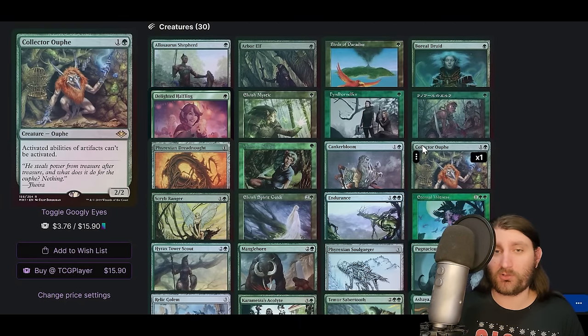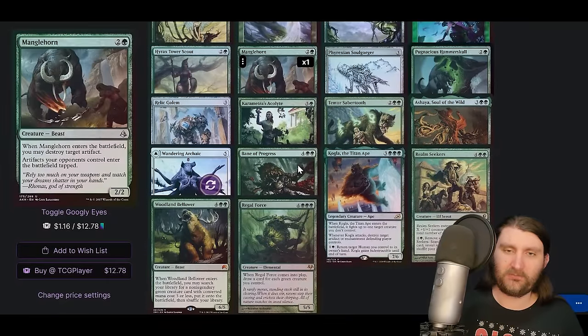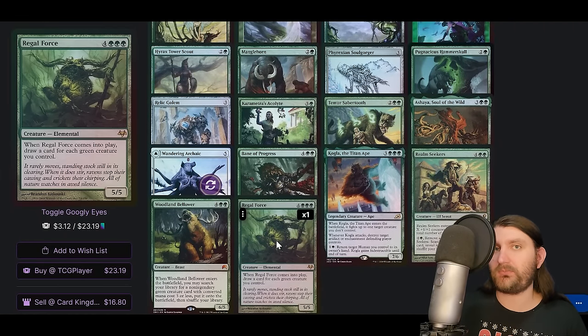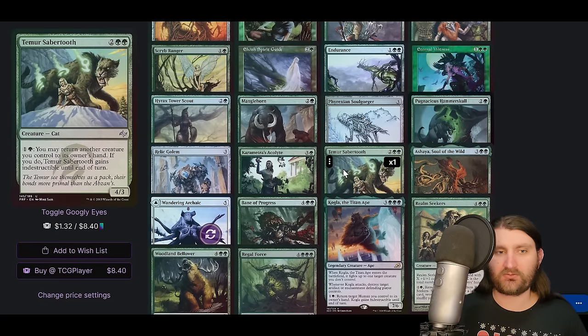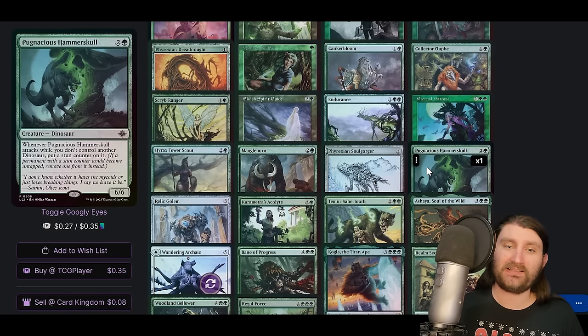Our main combo is Quirion Ranger with a creature that generates mana — keep bouncing and untapping to net mana. We have untappers like Hyrax Tower Scout and other ways to make big mana like Karametra's Acolyte. This deck is known for creature storms — a lot of times you'll be missing a piece since your tutors are wonky in mono-green, so you make a bunch of mana, draw a bunch of cards, and hope to hit it. Regal Force and Realm Seekers are great for that. Temur Sabertooth lets us bounce and replay creatures to draw cards.